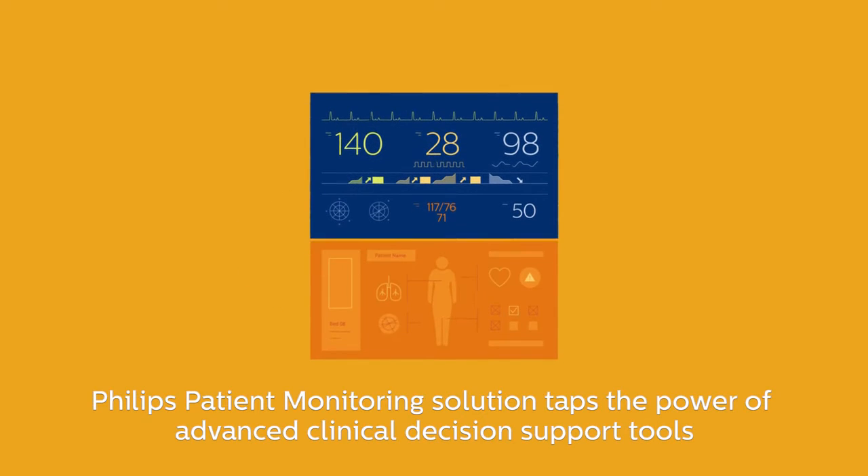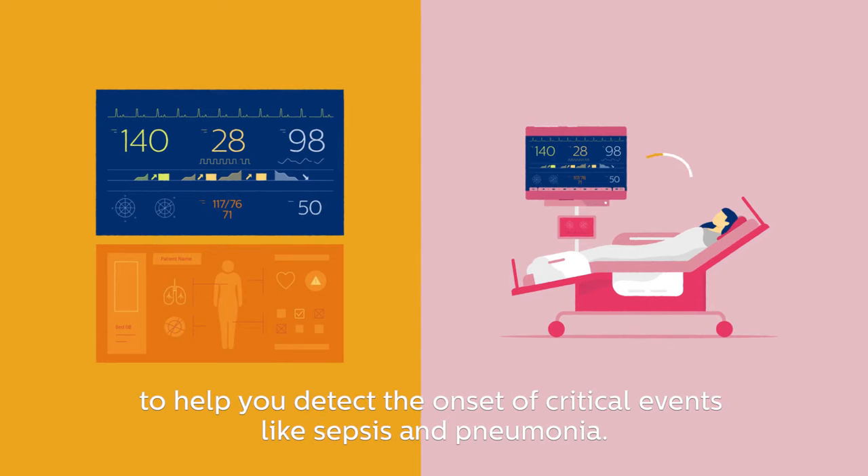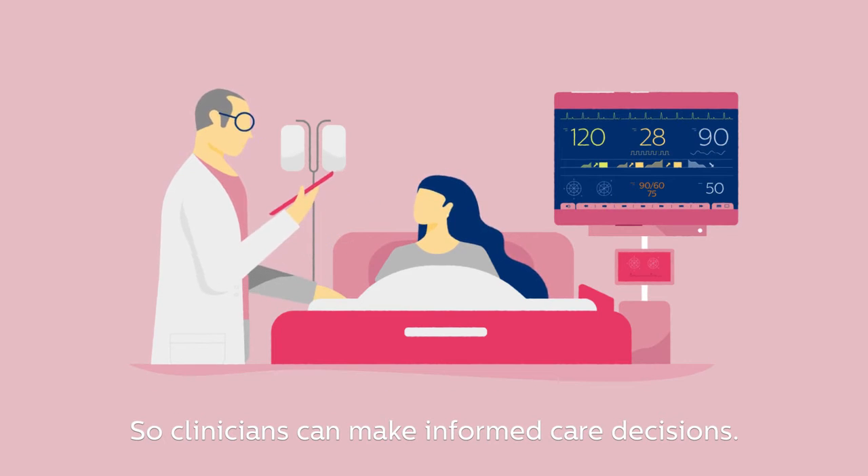Philips patient monitoring solution taps the power of advanced clinical decision support tools to help you detect the onset of critical events like sepsis and pneumonia, so clinicians can make informed care decisions.